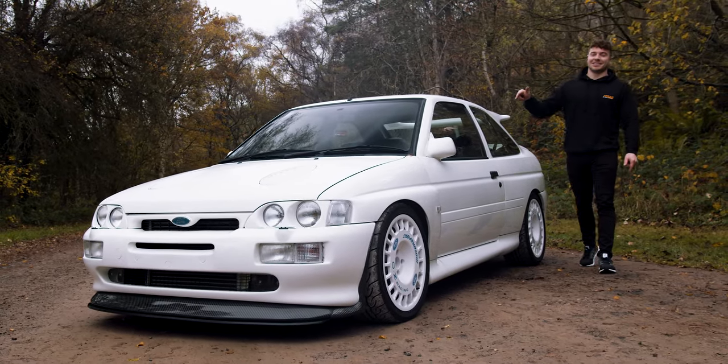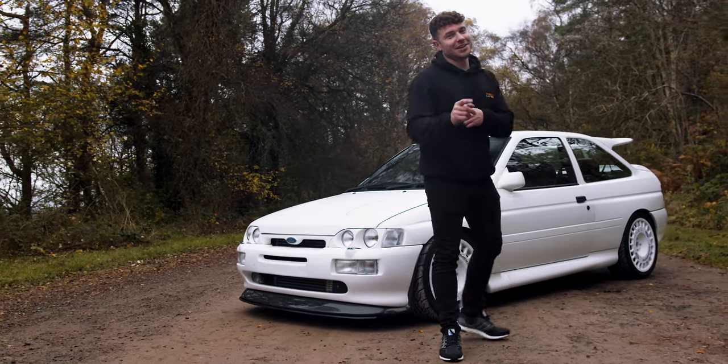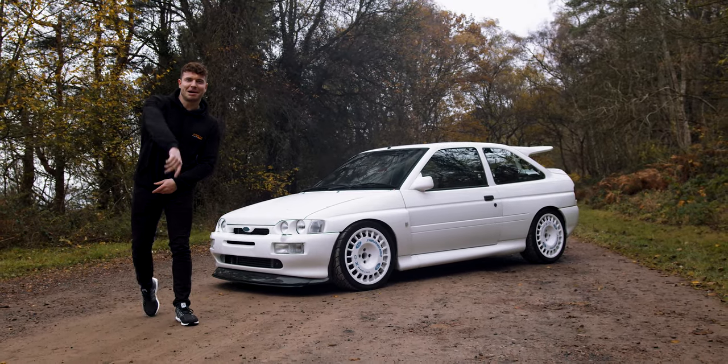Live on the page right now is this rally legend, this Escort RS Cosmo. This one's a bit different — 500 brake horsepower. If you're a 90s rally boy like I was, you know how important these were, and because of that they were really desired on the modified scene, so hold tight the Max Power crew.